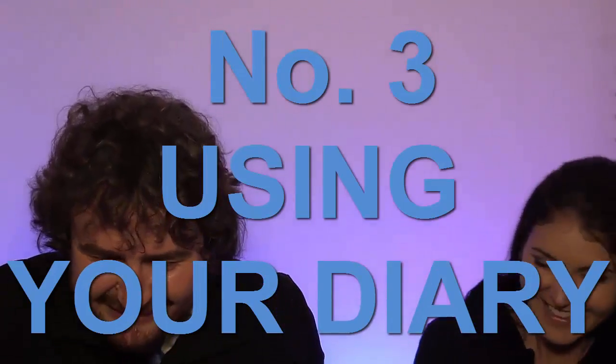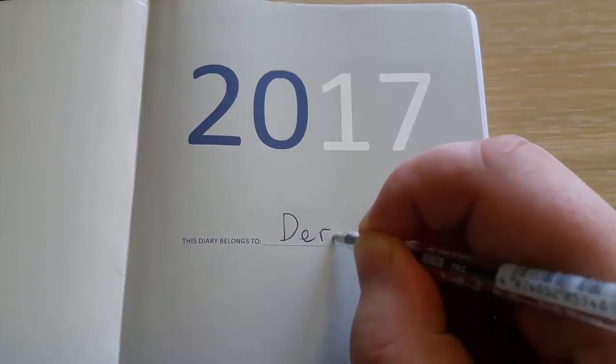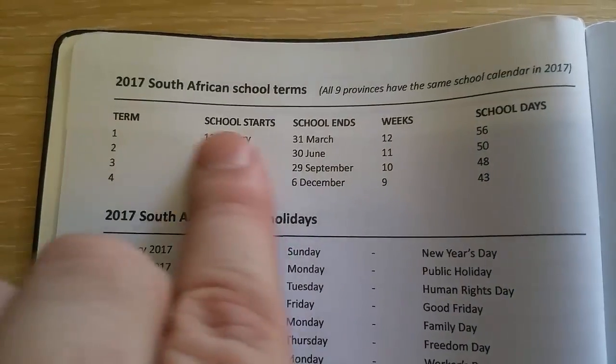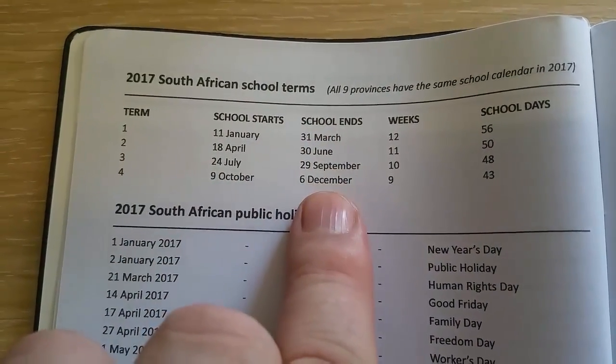Number three: using your diary. That fresh new diary — leather bound and beautiful, full of potential to be a new productive you. And how do you make the most of it? That's easy. You start by writing your name in it, and then making your first to-do list. Don't forget to check those important dates. And very importantly, stop deluding yourself.